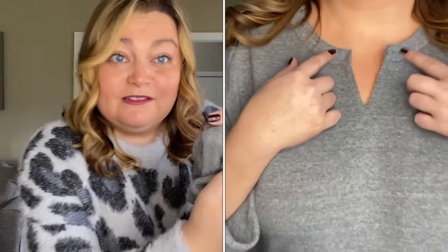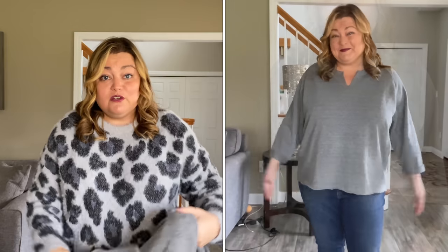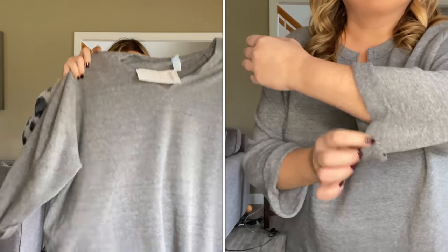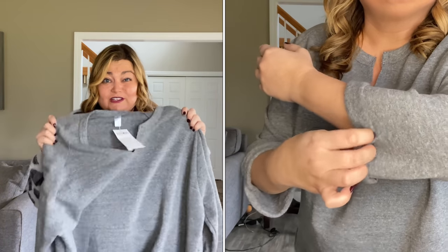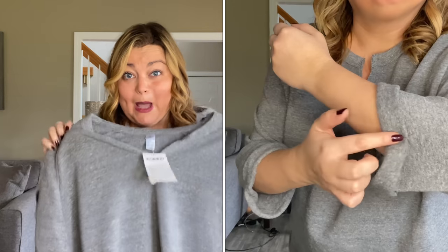It is a little bit longer in the back too, which I do like. I just don't know if this is special enough to keep. I think I'm going to send this one back. Let's move on to the next piece.